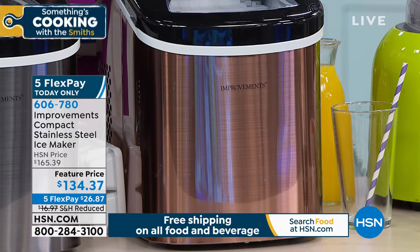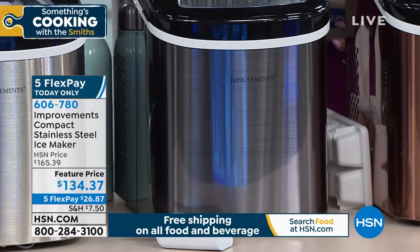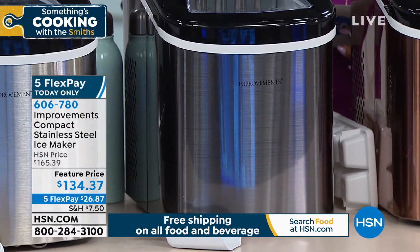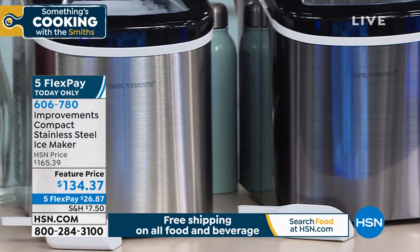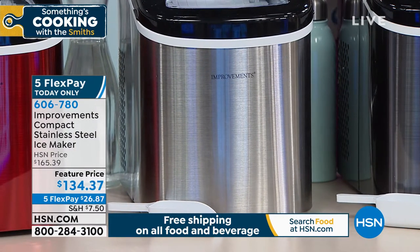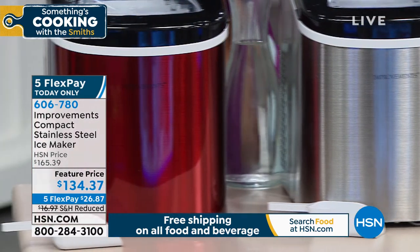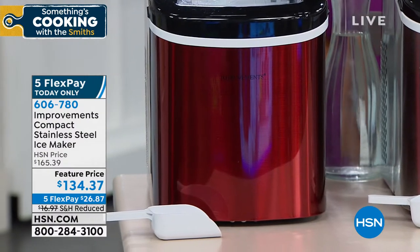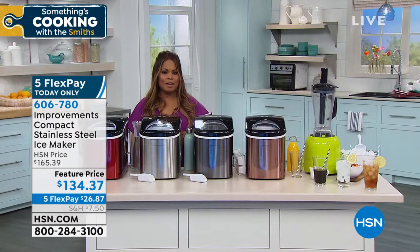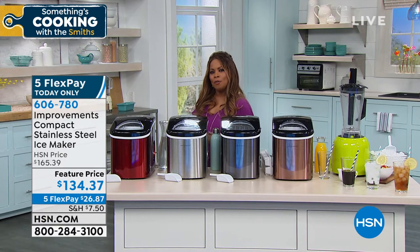Next to that we have the black — it almost looks like stainless steel, but if you look at the next one you'll see the difference. There is our stainless steel. The first one is black, a little bit darker, but this one is actually our stainless steel. And then all the way to the far right is going to be the red. We're offering this at five flex pay for today only — that means we can deliver this to you for a little over $26.